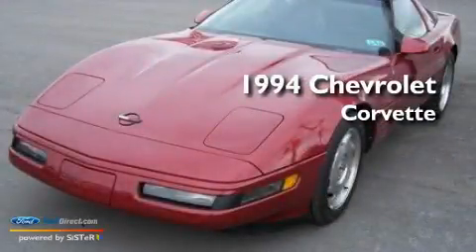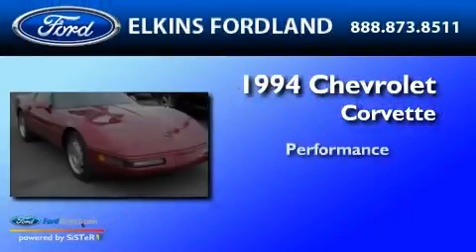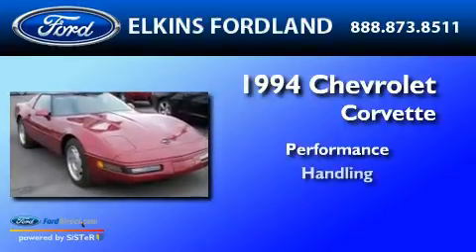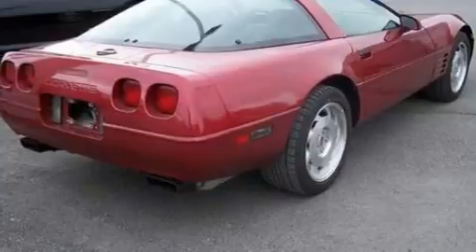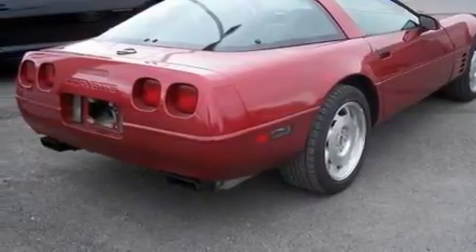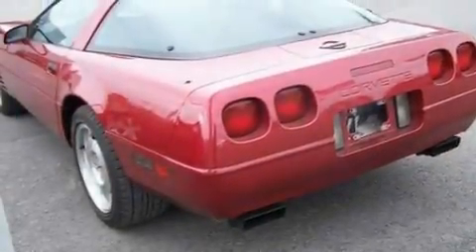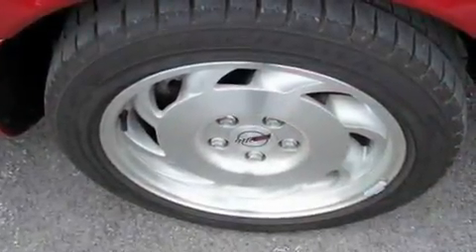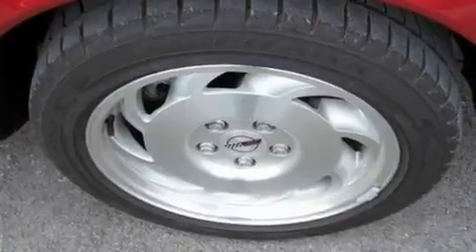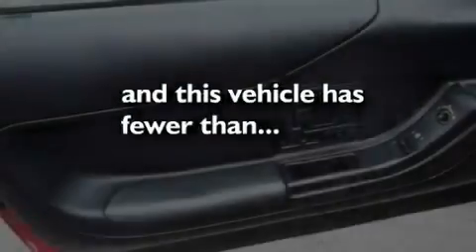This is a 1994 Chevrolet Corvette. Its top features include a sunroof, cruise control, full power accessories, leather seats, an engine immobilizer theft deterrent system, front fog lights, privacy glass, a traction control system, cornering lights, and this vehicle has fewer than 61,000 miles on the odometer.